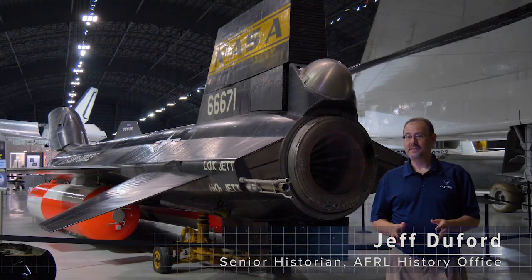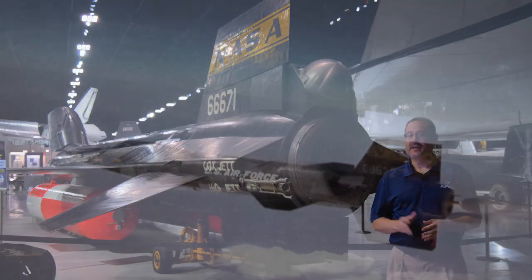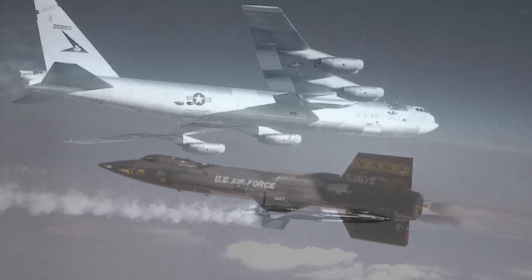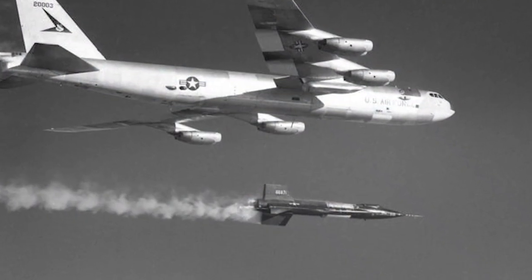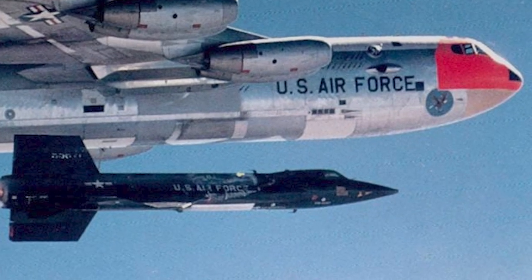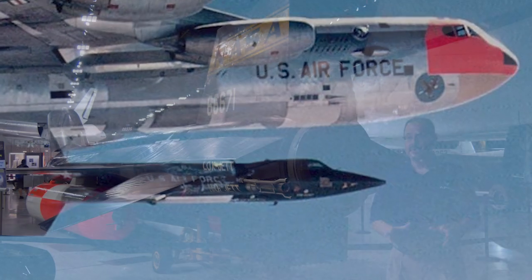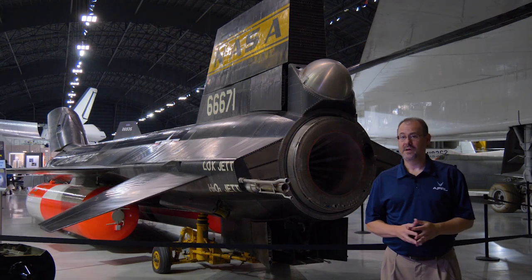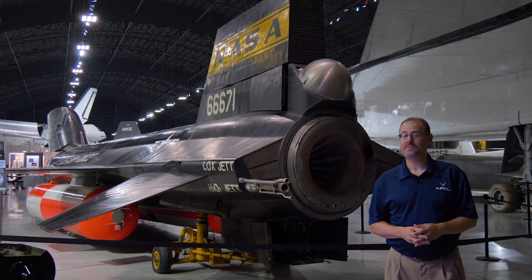The exotic X-15 was a milestone in high-speed hypersonic flight and also an important vehicle in the development of spaceflight. The X-15 took its first flight in 1959 and continued testing into 1968, and this remarkable aircraft could fly as fast as 4,500 miles an hour, or about Mach 6.7.